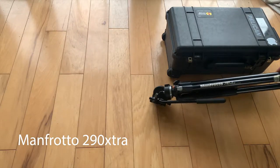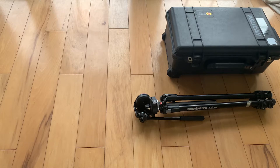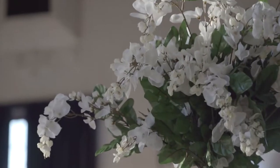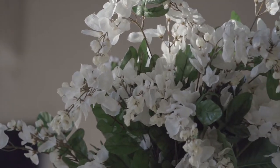Next is one of the coolest tripods I've ever used — the Manfrotto 290 Extra. It's one of the lightest and smoothest tripods I've ever used. It doesn't have a big head, which is the best part, and it's only about nine pounds, so it's perfect to carry when I'm going from ceremony to reception.